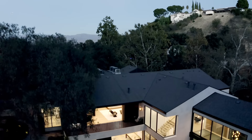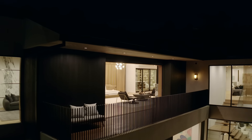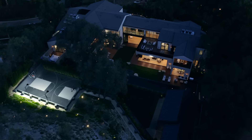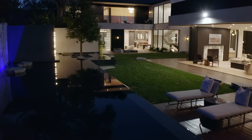Thank you for touring Owning with us today at 16041 Woodvale Road in Encino. We have a beautiful property here with nine bedrooms, 13 bathrooms, approximately 19,500 square feet on 1.3 acres of land, being offered at 26 million dollars. Thank you for coming and hope to see you again soon — we'd love to give you a tour in person.